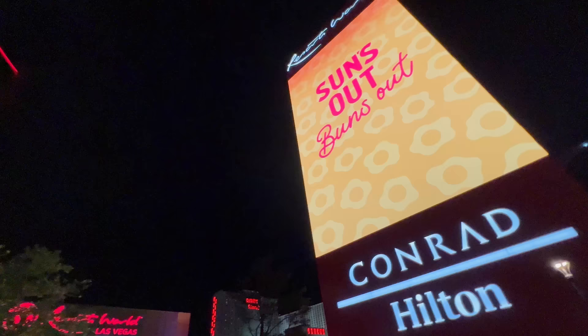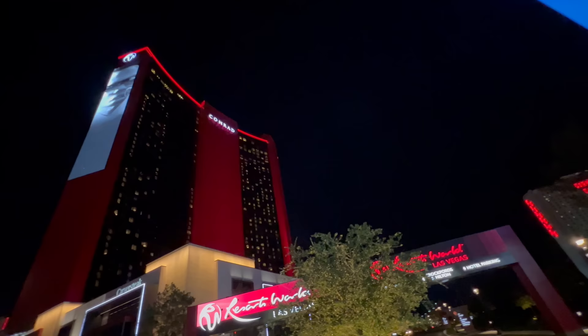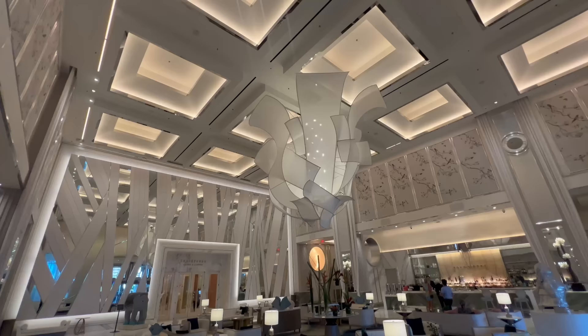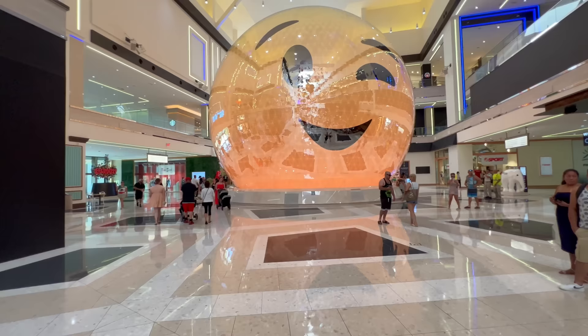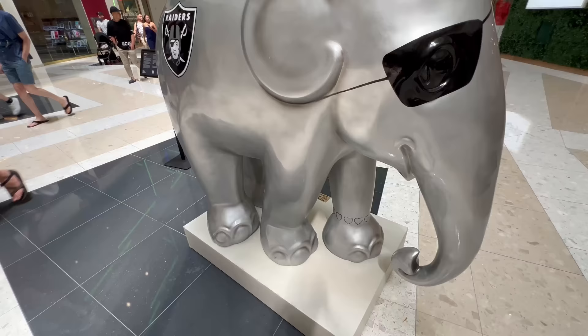Resorts World Las Vegas. This place is pretty special. It is the most expensive hotel ever built in Las Vegas history and the epitome of modern luxury. This hotel is doing things that no other Las Vegas hotel is doing. I had a tremendous stay here and I'm quite looking forward to coming back.